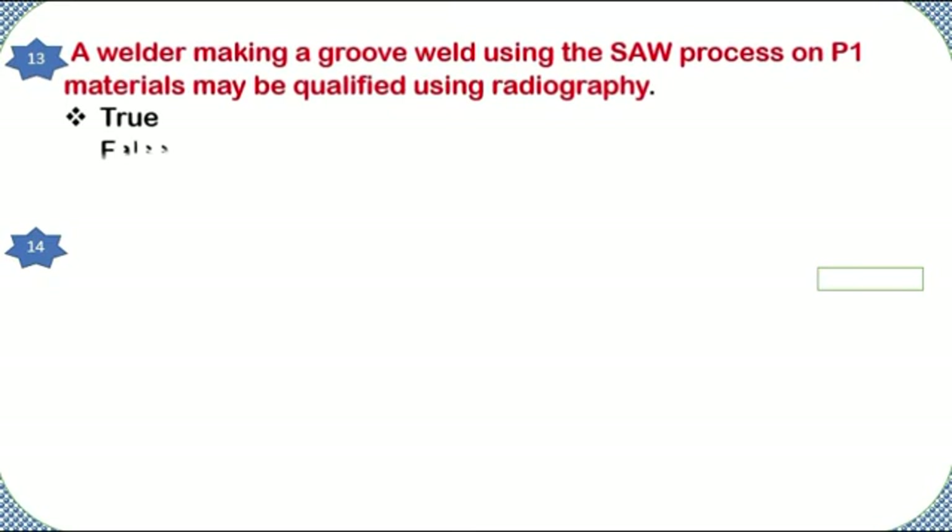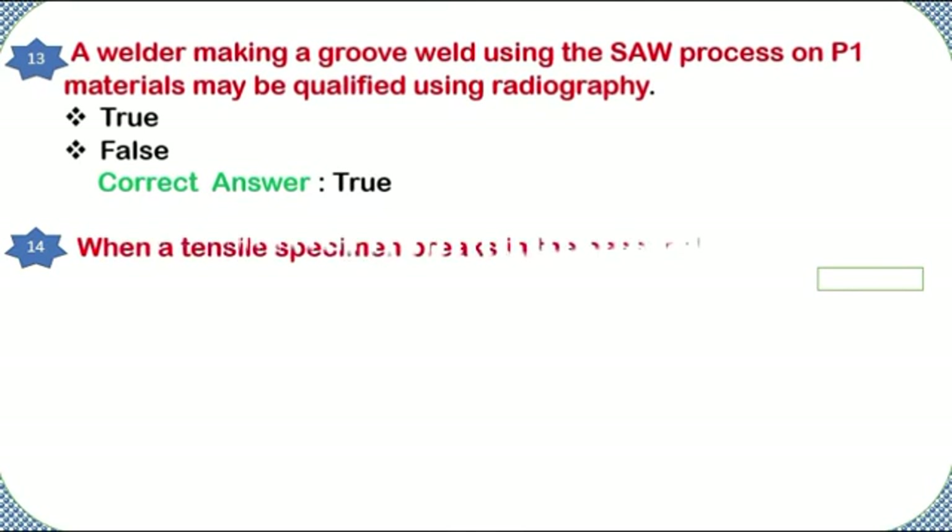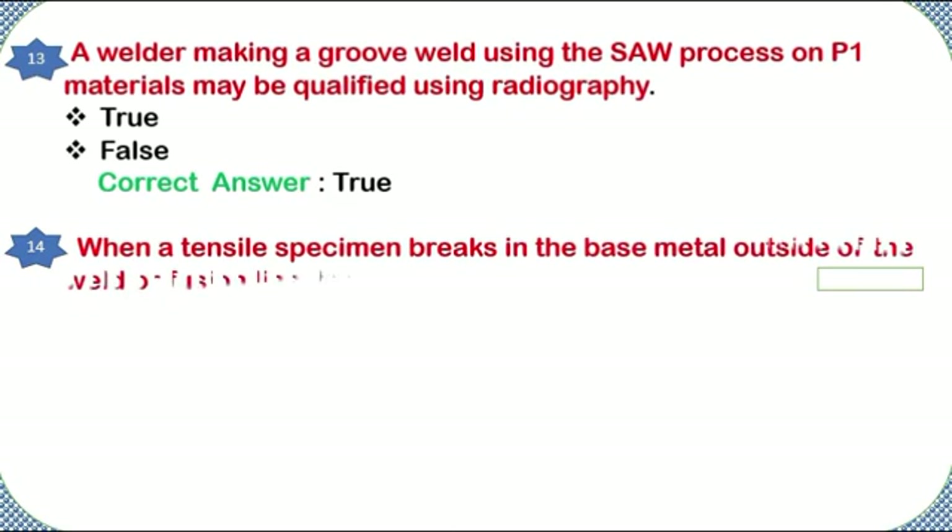A welder making a groove weld using the SAW process on P1 materials may be qualified using radiography. True or false? Correct answer: true.